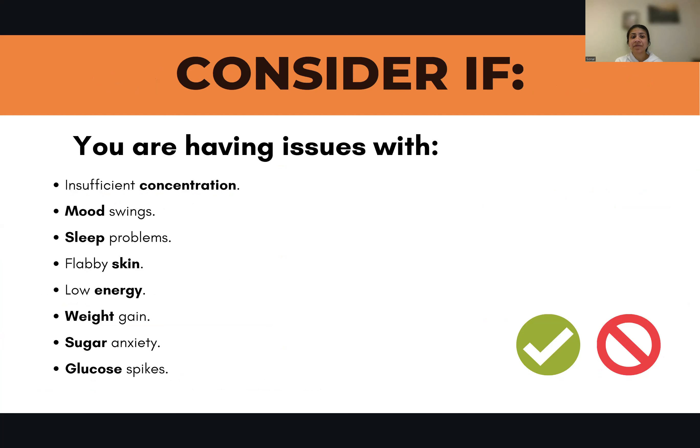Who should be considering this? If you are having issues with insufficient concentration, mood swings, or sleep problems — remember, quality sleep is so important. Your liver needs plenty of rest and sleep; it has to rejuvenate between 11 to 3. If it doesn't get that, the whole body clock and body system is affected. Then skin issues, flabby skin, skin rashes, low energy, weight gain, stubborn fat on the belly, hormonal issues, glucose spikes, sugar anxiety, high cholesterol, triglycerides, brain fog, and so much more.